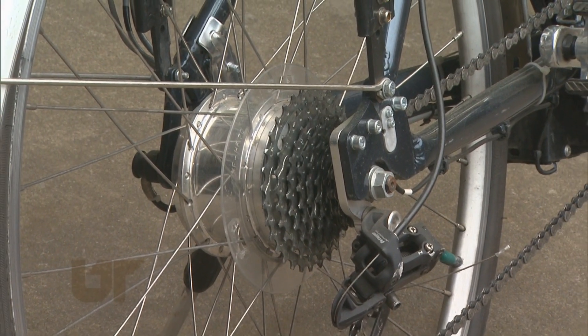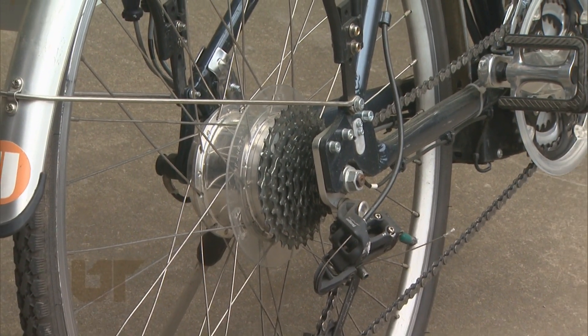We have electric assist bikes that have an electric motor in the hub that allows users to go up hills with more ease. We also have regular bicycles included in the system, so if somebody has a preference for regular bicycles, they can use those.